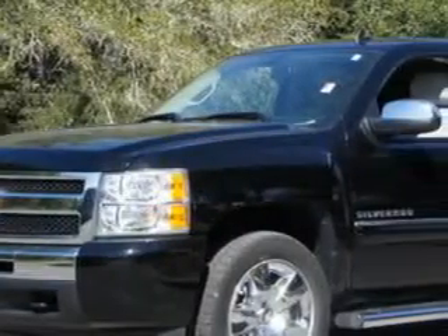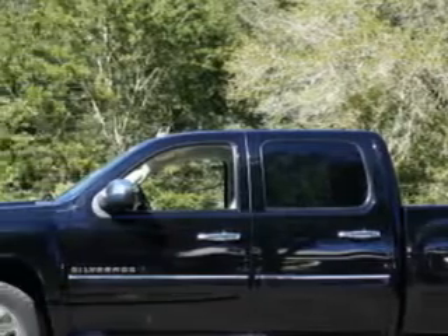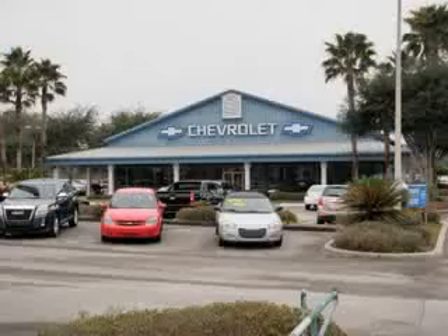Costco Chevrolet Buick GMC knows you want more in a car. You have a purpose for your vehicle. You will love this black 2010 Chevrolet Silverado 1500 LT, equipped with an 8-cylinder engine and an automatic transmission. Enjoy an impressive 21 miles to the gallon on this utility truck.